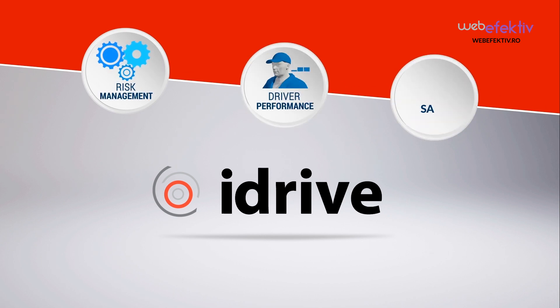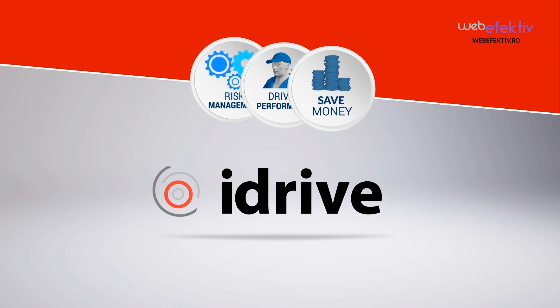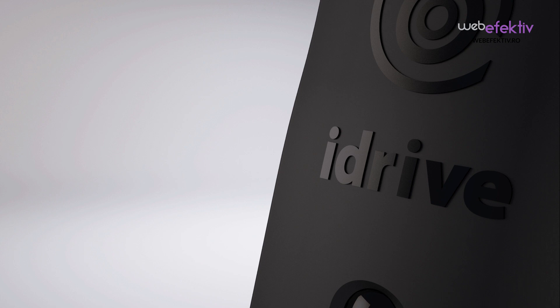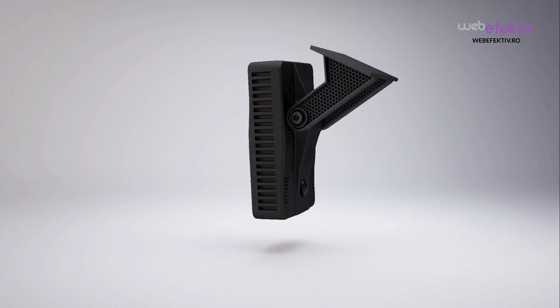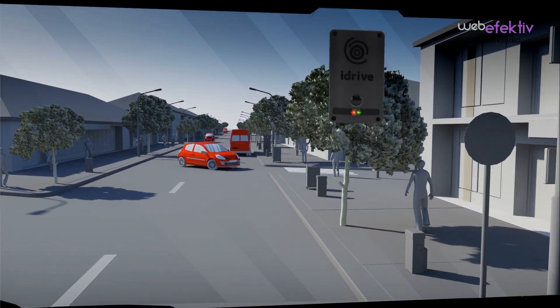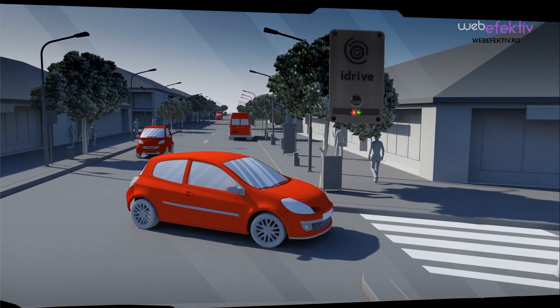We offer a complete fleet management solution. This is how it works: the iDrive x2 dual camera records the interior and exterior of the vehicle. The x2 is mounted on the windshield of the vehicle.